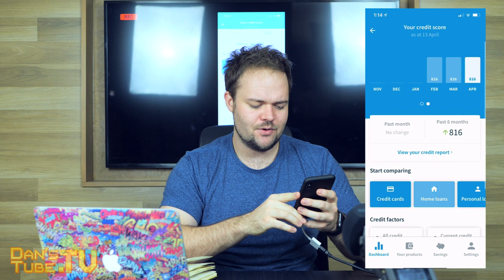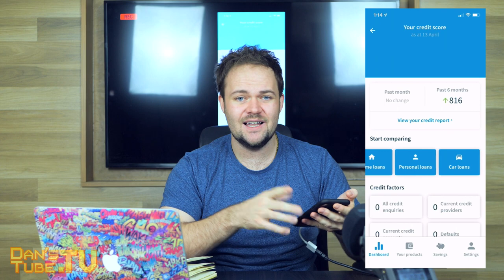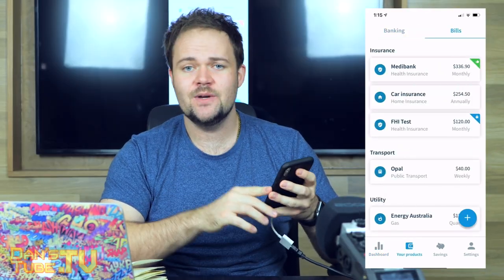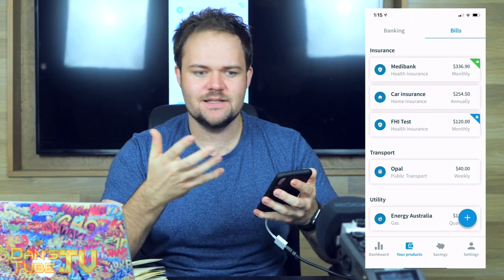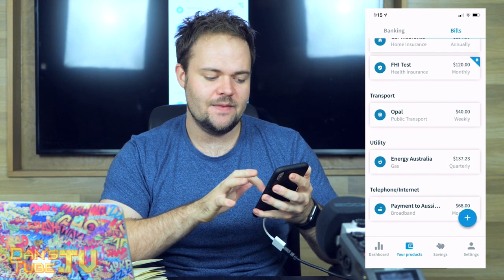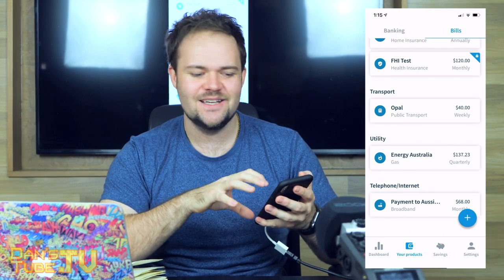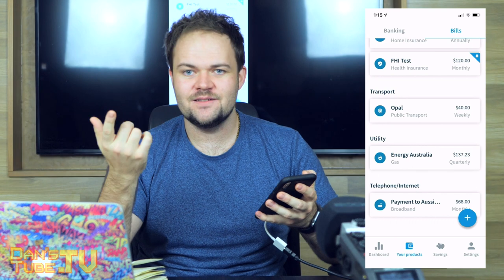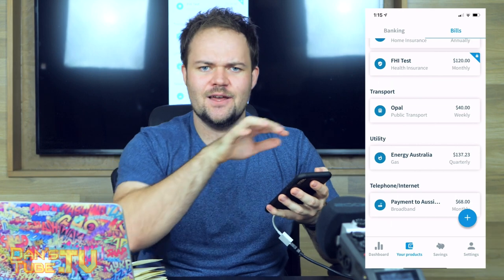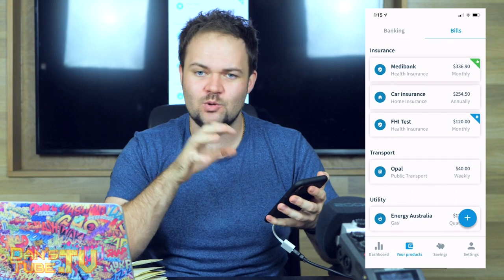A lot of other services are very hard to digest — it's hard to break down and see what you're saving and spending money on. This takes out that pain of trying to deal with finances. We can break it down and compare credit cards, home loans, personal loans, or car loans — it's all in the application, all connected. If I click on bills, we can break that down even more and see where my money is going: Medibank, car insurance, transport, utility, telephone and internet. It's all in the one place — you don't have to log into different portals separately.